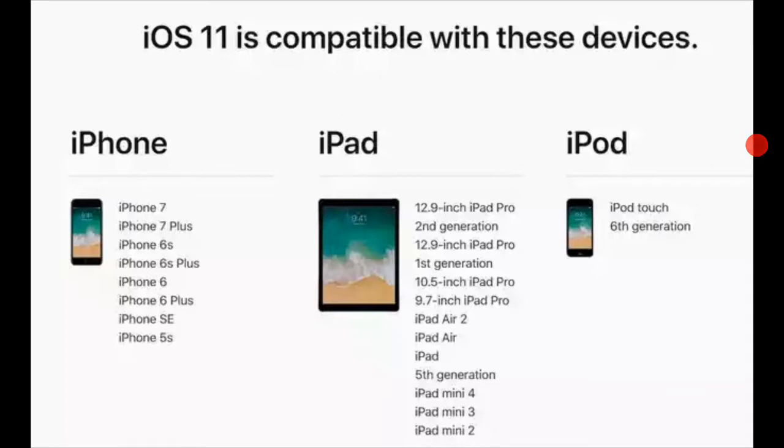On the iPad side: iPad Pro 12.9 inch second generation, iPad Pro 12.9 inch first generation, iPad Pro 10.5 inch, iPad Pro 9.7 inch, iPad Air 2, iPad Air, iPad fifth generation, iPad mini 4, iPad mini 3, and iPad mini 2.